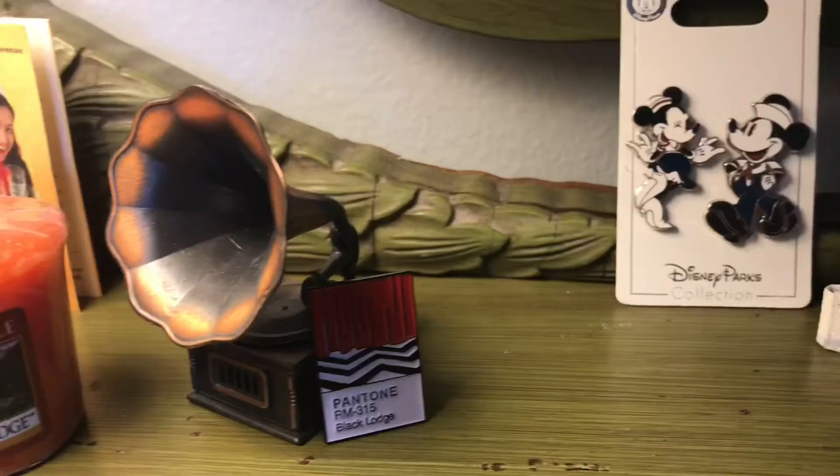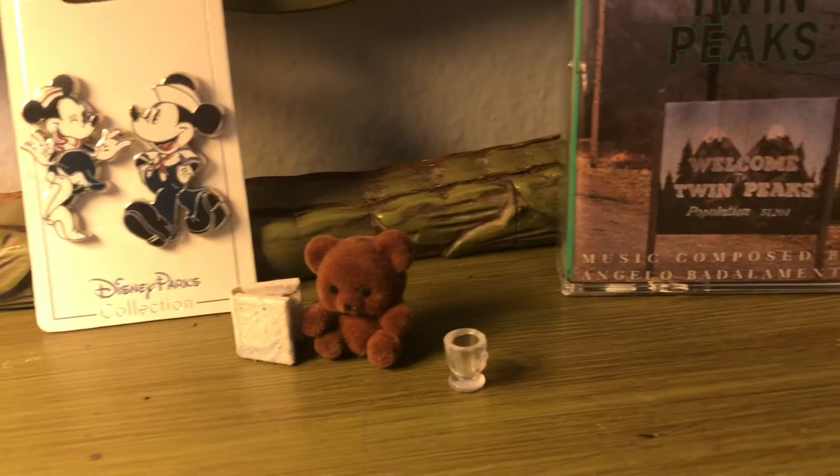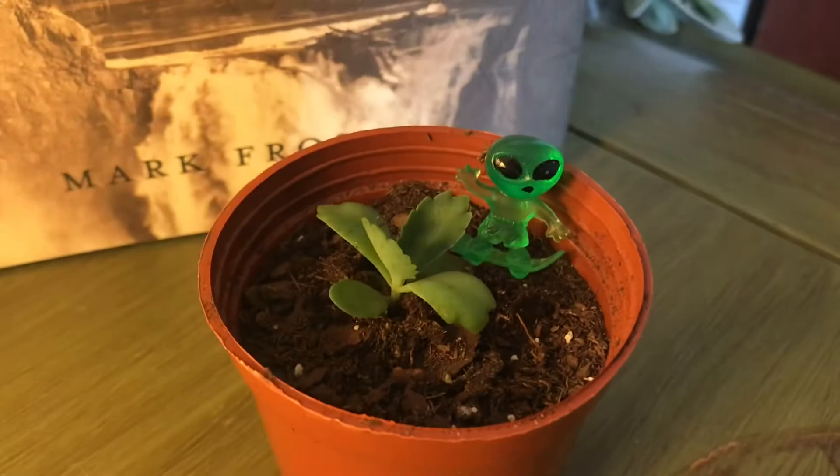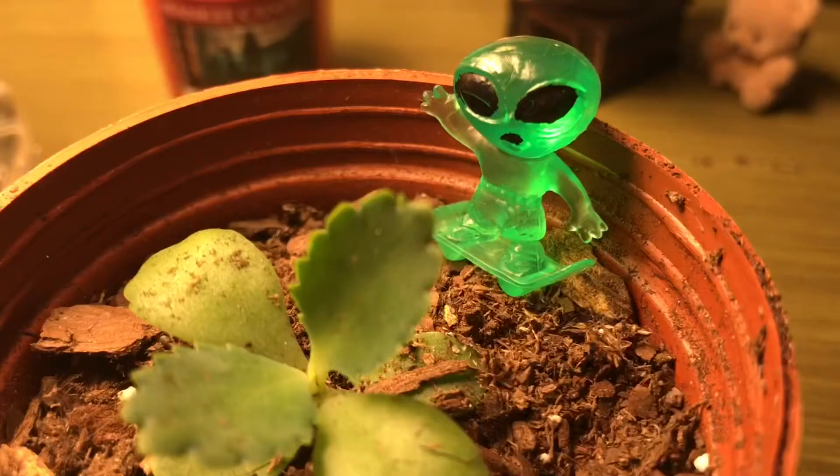Other little trinkets I keep here are some Disney pins, a little pencil sharpener shaped like a record player, itty bitty little bears, and my tiny succulent and its itty bitty green alien pet. I just got the plant a few days ago from a friend and have yet to name the plant or the alien, so if you have name ideas, please give them to me — I will be checking the comments for them.